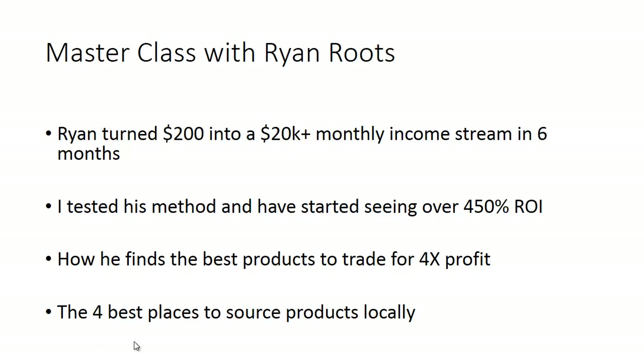We'll also cover the four best places to source products locally. And what this is not is some dropshipping thing — there have been a lot of product launches over the past few years talking about dropshipping where all you have to do is set up a website, be the middleman, and never leave your house or do any work. That just doesn't work. This is real. Ryan is doing this every day, I started doing this as a test, and it's turning out to be something really, really incredible. People who've been following me on social media have been doing really well with it in just a few weeks.